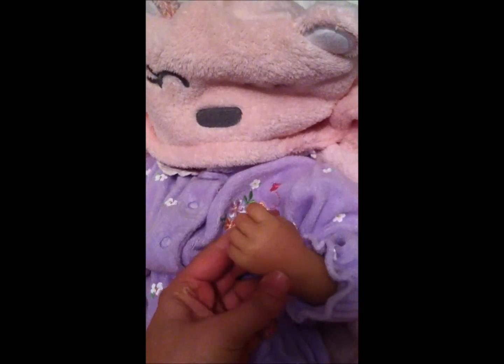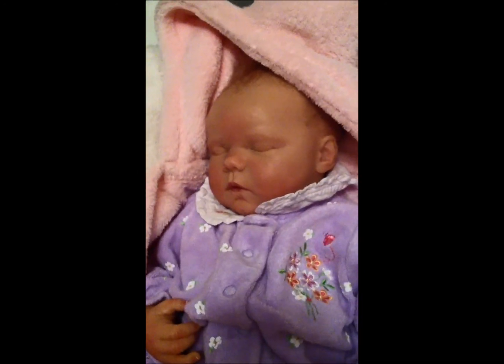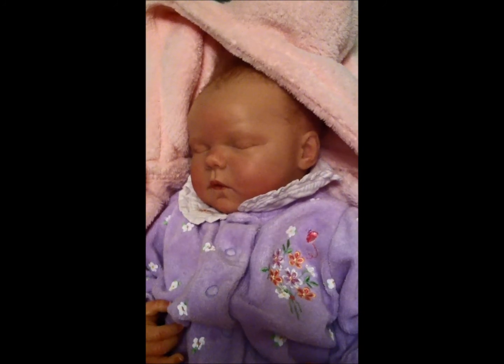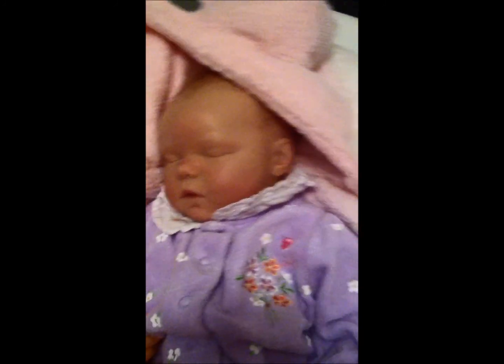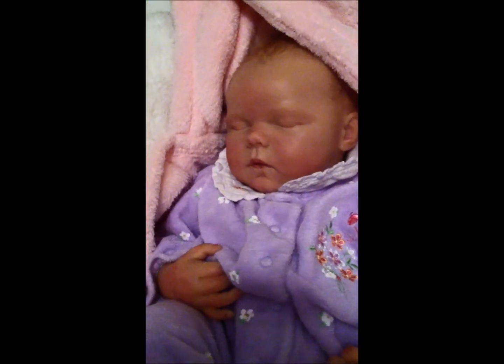Here's her little hand. And her other little hand. Ta-da! This is Nadia, by Andrea Arcello, and she's been one of my favorite babies of all time, one of my favorite sculpts. She just looks so real.